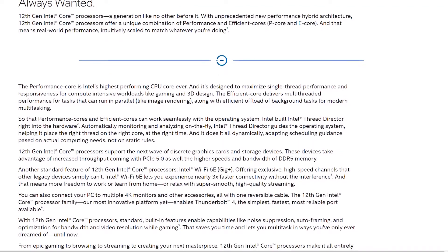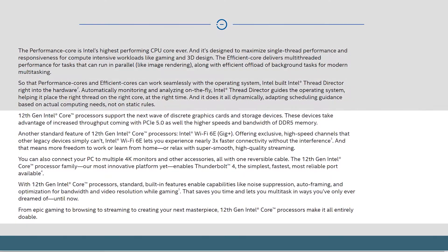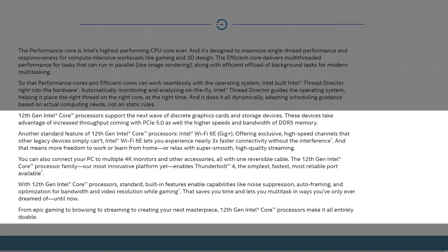Along with that, the Alder Lake chips also feature support for the new DDR5 standard and DDR4 depending on what motherboard you decide to go with, support for Wi-Fi 6E, and just as I'm getting used to PCIe 4.0, they herald the arrival of PCIe Gen 5.0.